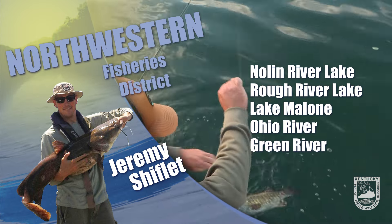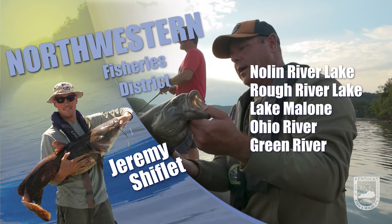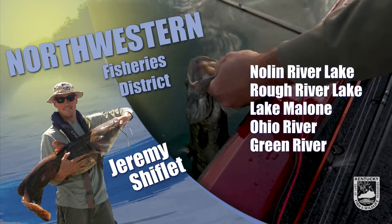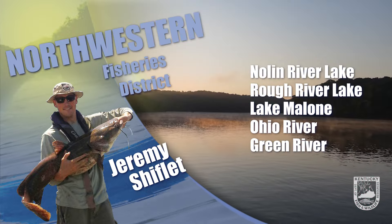Crappie fishing is good on average. Fish have been on the shallow side, say two to eight feet deep on brush and larger rock. Hybrid striped bass can be caught trolling the lower lake and casting swim baits and shallow running crankbaits and rattle traps across main lake points.